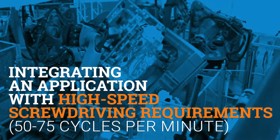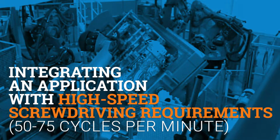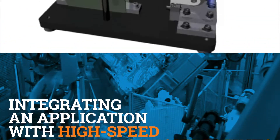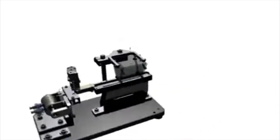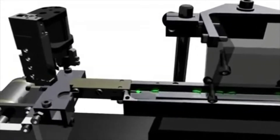Screw driving production automation plays a crucial role across industries, from automotive to consumer products and medical equipment. To meet the demand for production requiring a high rate of cycles per minute, companies need to integrate their applications with high speed tools.